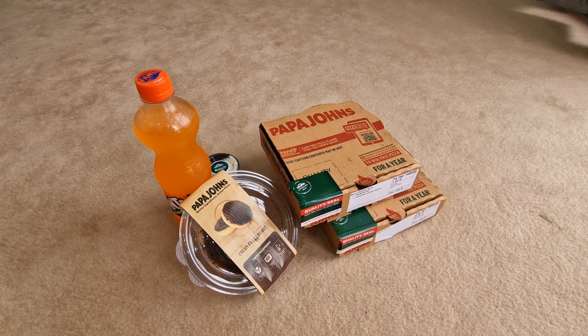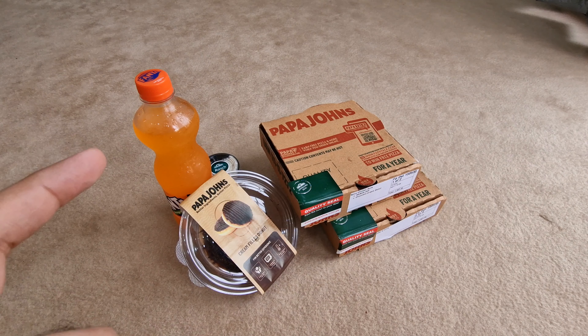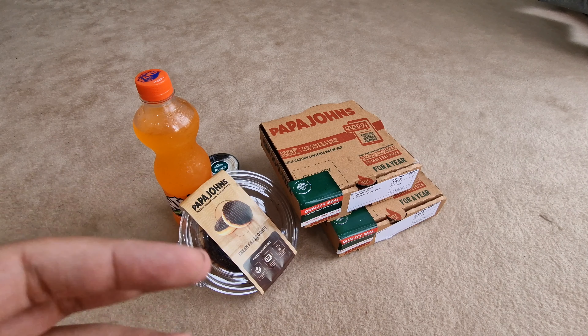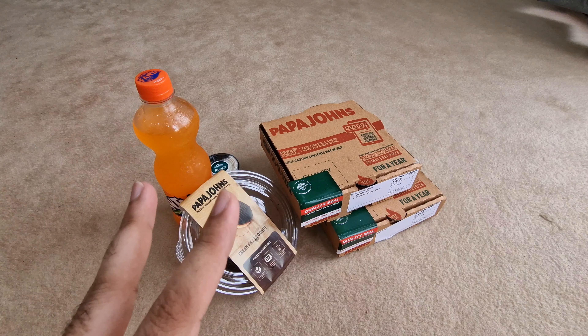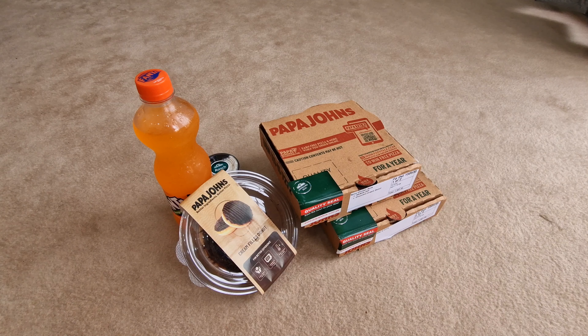Hey guys, what's up? Peace be upon you all. Today we have episode number three — we are checking out Papa John's. If you remember in episode two we checked out the pizza from Jalal Sons, and I stated that Jalal Sons' small pizzas were quite expensive, and that if you were to add around four or five hundred rupees more you could get a medium pizza with two drinks as part of the Coca-Cola deal from Papa John's.